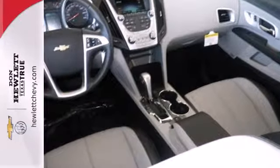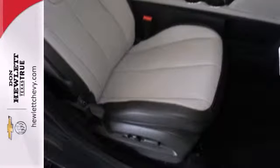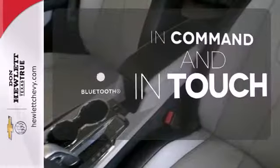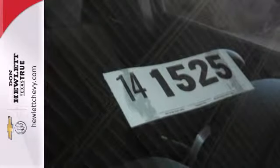Stay out of harm's way with stability and traction control, multiple airbags, and an emergency communication system. Keep your hands on the wheel and eyes on the road with Bluetooth. The heated seats keep you comfortable no matter how cold it is. Named a top safety pick,